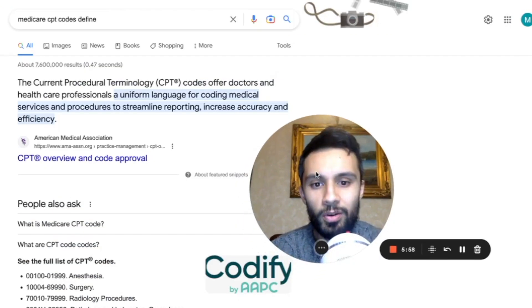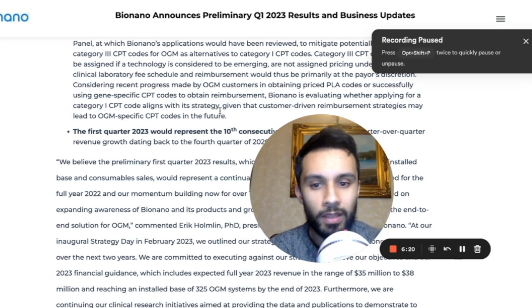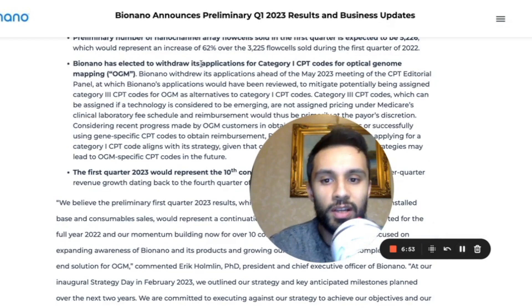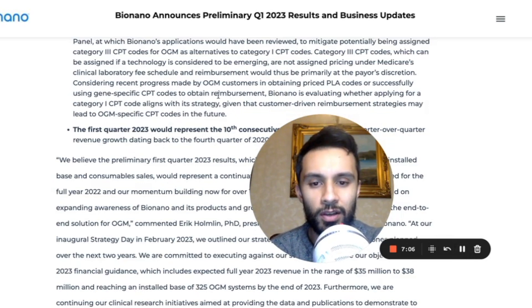Whether this affects the adoption and uptake of Sapphire systems remains to be seen. CPT codes provide doctors and healthcare professionals a uniform language for coding medical services to streamline reporting, accuracy, and efficiency. Bio Nano said their strategy has changed and that customer-driven reimbursement strategies may lead to optical genome mapping-specific CPT codes in the future. If anyone specializing in CPT codes wants to drop knowledge in the comments, I'd love to understand the reasoning.